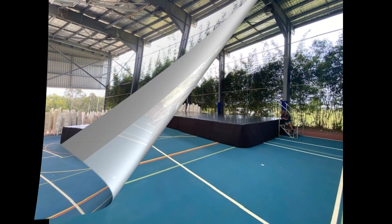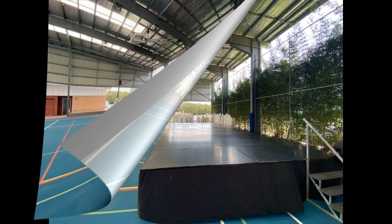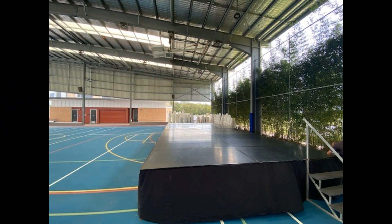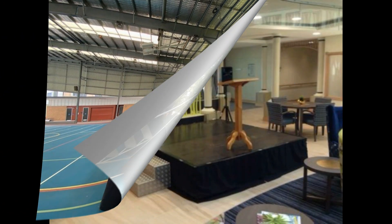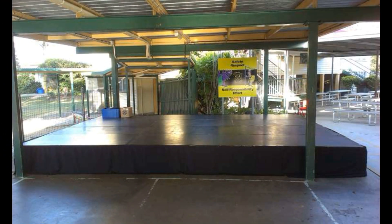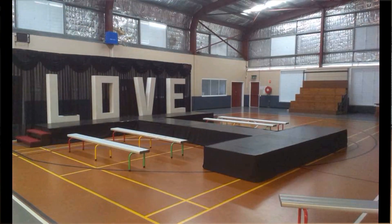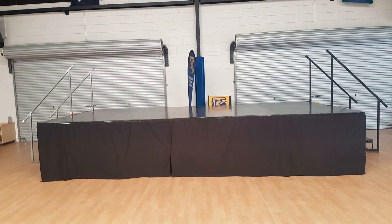The next staging we're going to look at is our 900mil staging, which is commonly used for schools and performances. We also have another size which is the 450mil. As you can see, it is black, has black skirting, and looks very presentable when it comes to an event.